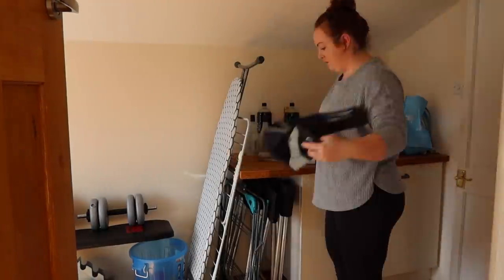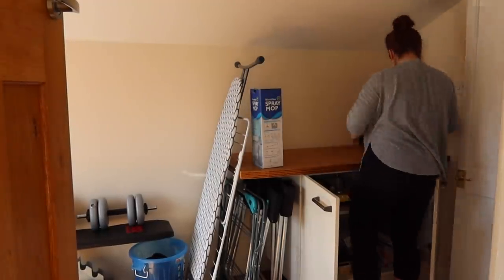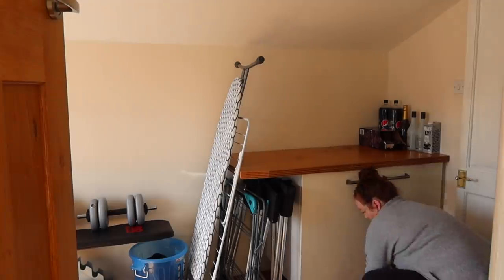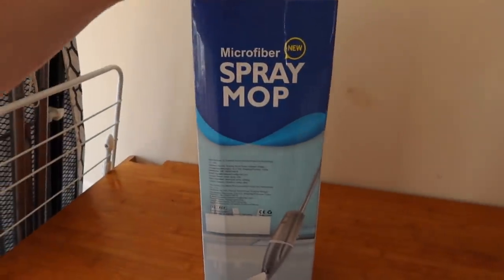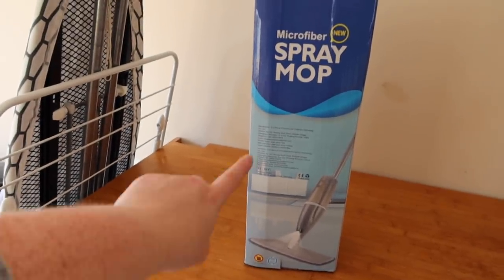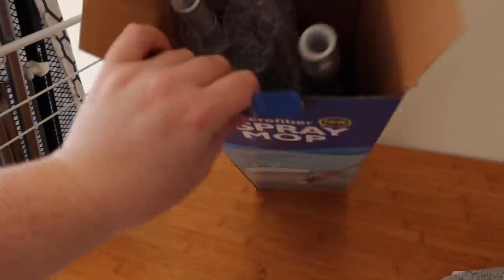Next on my job list is to tidy that little area over there — we've just been dumping stuff and it's getting a bit out of hand. If you watched last week's vlog, you'll know I have the Flash mop and I'm not loving it — I'm going to keep it in the bathroom. I did order this microfiber spray mop on Amazon, which is basically what I used to have at my old house. I love this — you put the floor cleaner in it and it comes out as a spray.